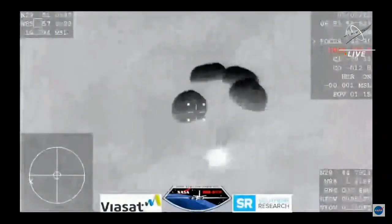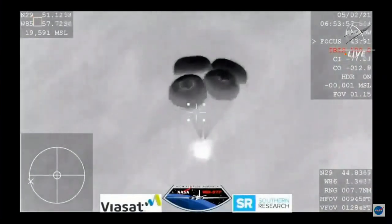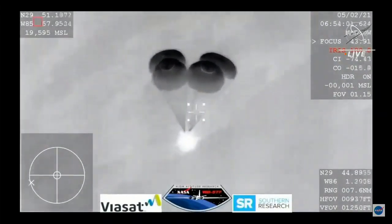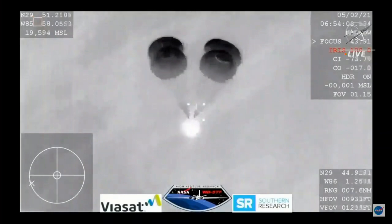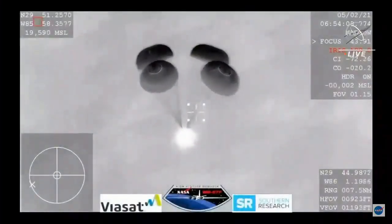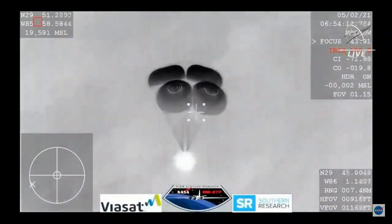This view coming from the WB-57 — a very clear image of those four main parachutes, slowing the vehicle down to about 16 miles per hour prior to splashdown, just off the coast of Panama City, Florida. If it were daylight, we would have an image of those four beautiful orange and white parachutes.